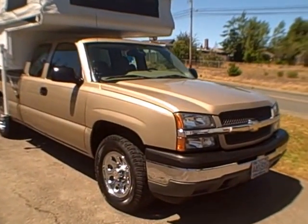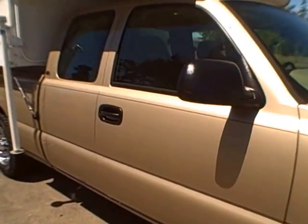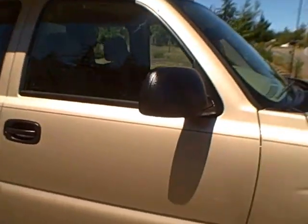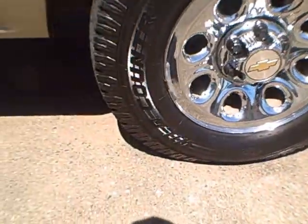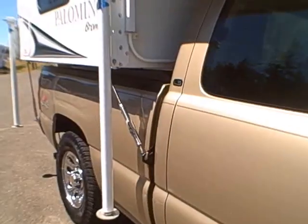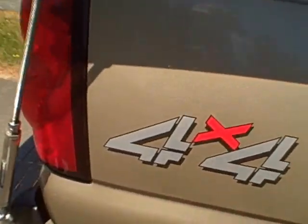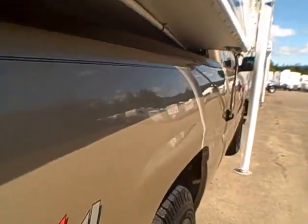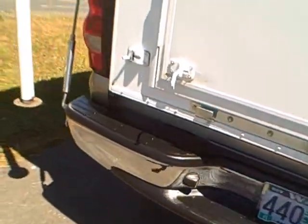Hi, this is Bob with Gibbs RV. Today we're looking at a 2005 Chevy 1500 extended cab four-door pickup, LS package, four-wheel drive. It's got chrome wheels and Wild Country tires — you can see there's a lot of tread, they're fairly new. It's got this lightweight Palomino camper on — we'll get to that in a minute. Four-wheel drive decal on the back, no parking lot dings or dents, no scratches.